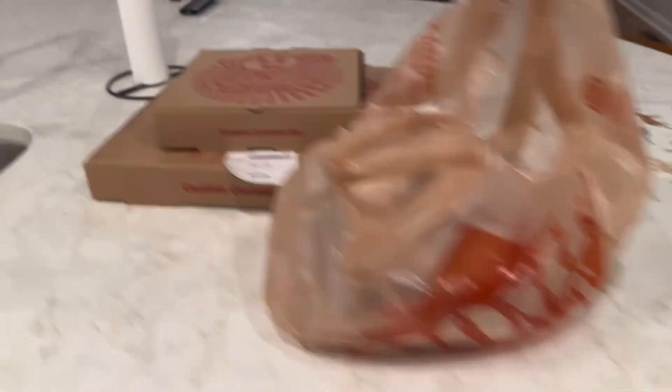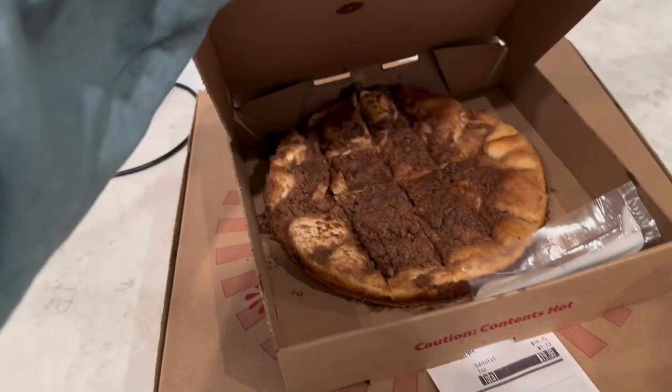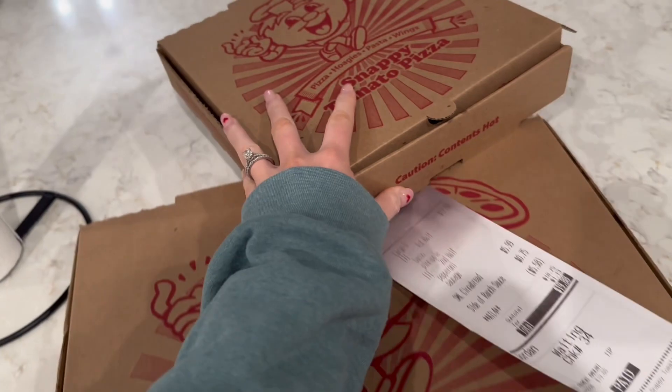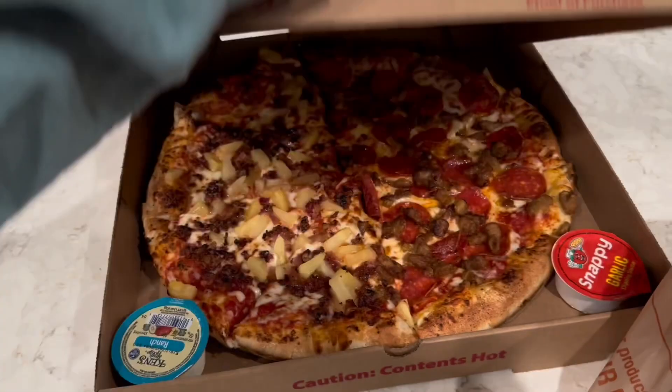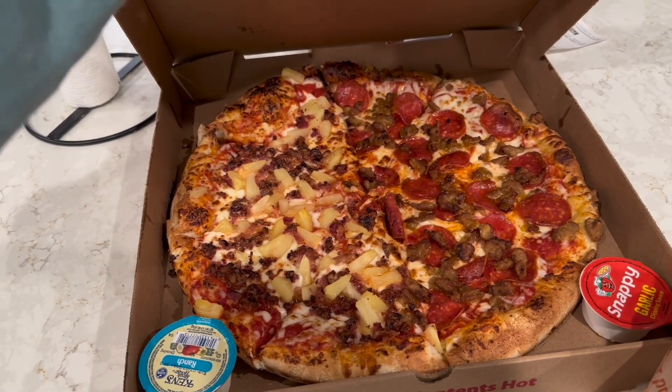Home Depot. Snappy Tomato — I think this is dessert? Yum, can't wait, that looks really good. I got the Hawaiian side. I usually just get cheese, but that looks really good.